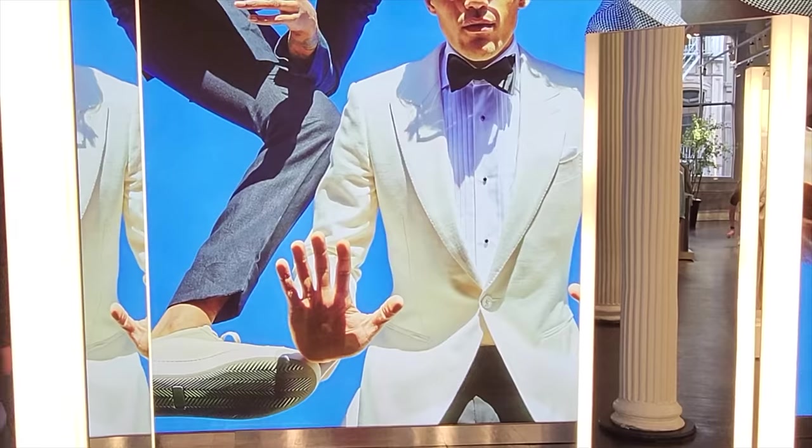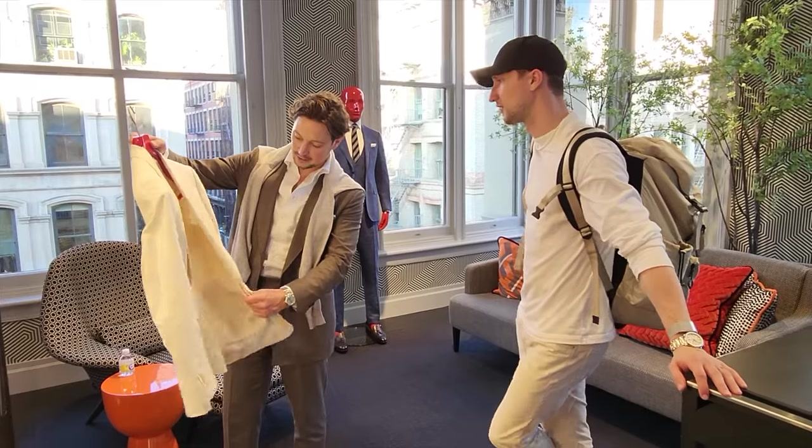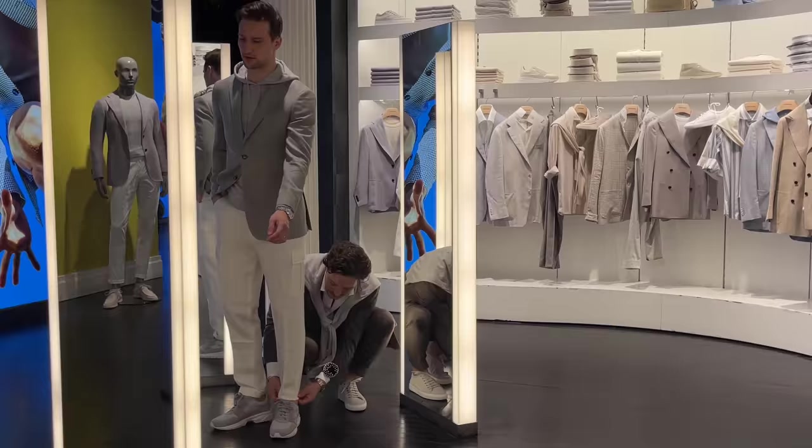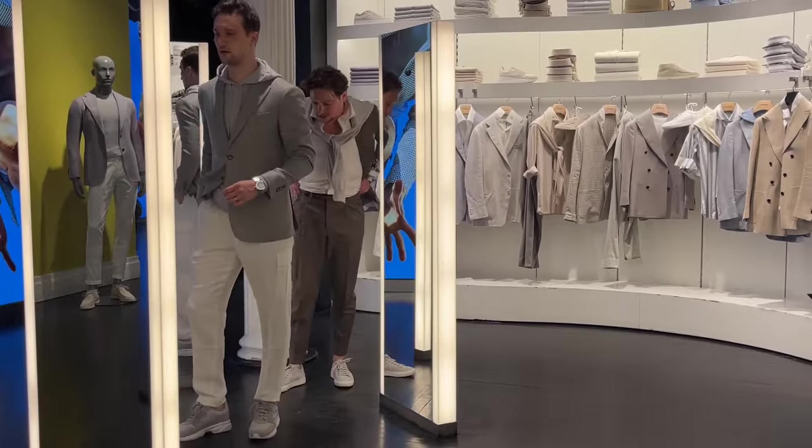Suitsupply is a men's suiting and fashion brand that was founded in Amsterdam in the year 2000. I like to refer to it as the brand with the best dressed salespeople — every time I walk into the store I want to be wearing what the employees are wearing that very moment, and that in itself is a very good sign.